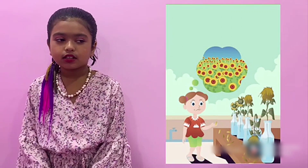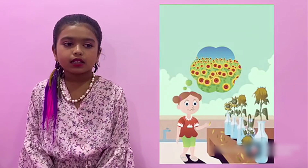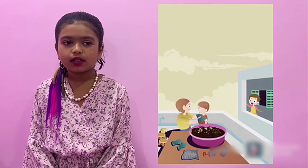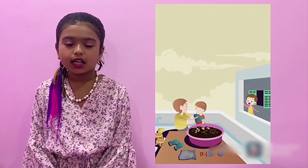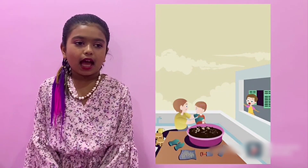Tita wishes she could have flowers on the roof all the time. But how will she do it? On the weekend, Tita asks her father if he will help her. I want flowers here all the time, dad. But how will we keep them alive? she asks.